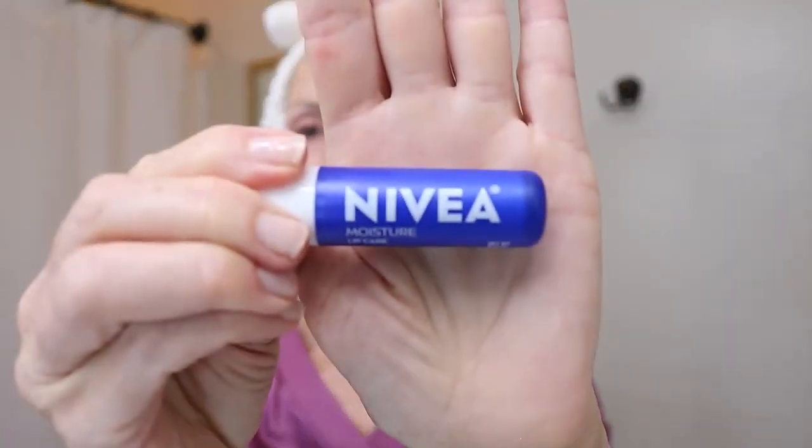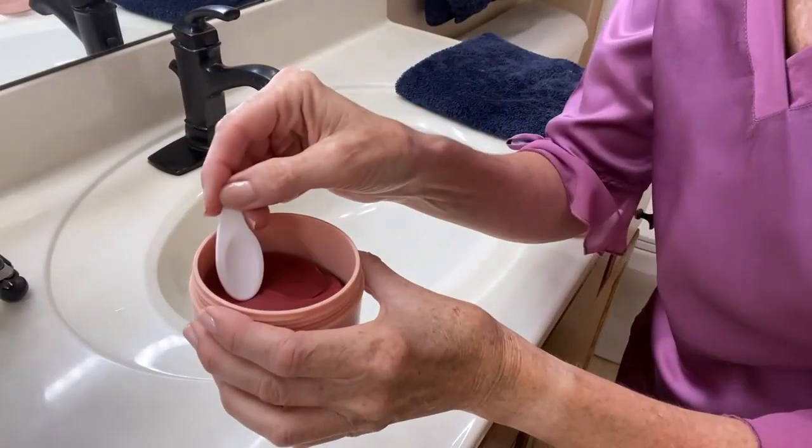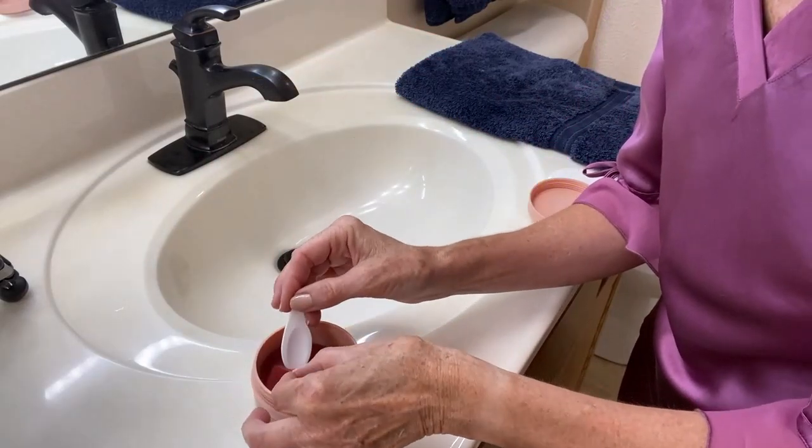I'm due for some lip care now, so I'll apply my favorite unscented lip balm, the Nivea Moisture Lip Care. On top of that, I'll apply the City Beauty Lip Oil. Now that my lips are hydrated, it's time to pay attention to the under-eye area. For that, I'm using the Dermatology Brightening Eye Masks. The jar of masks comes with a small spatula to lift them out, and they're coated in a hydrating serum.